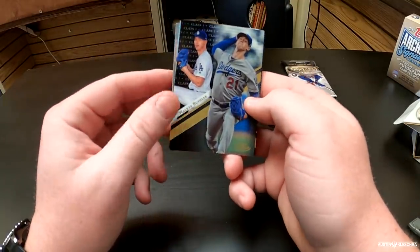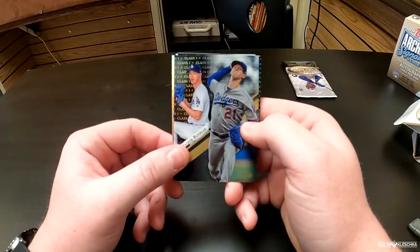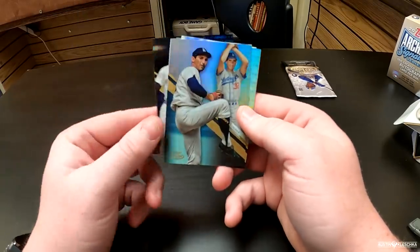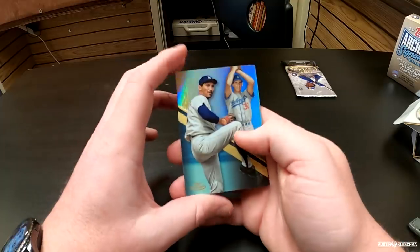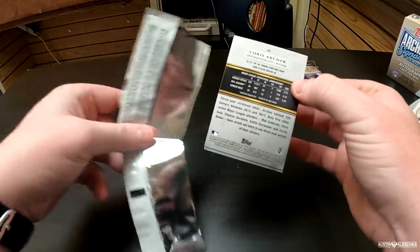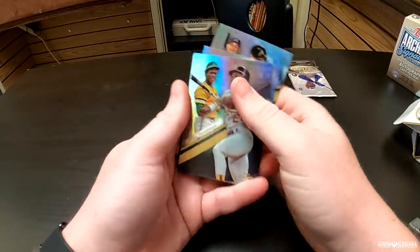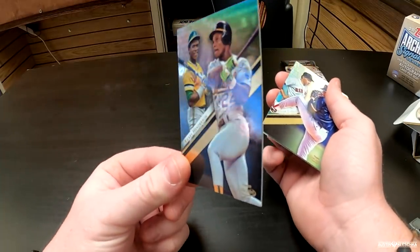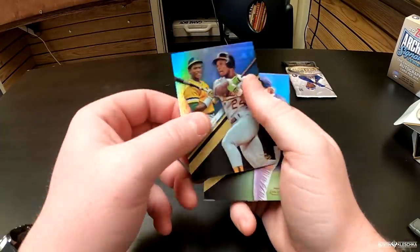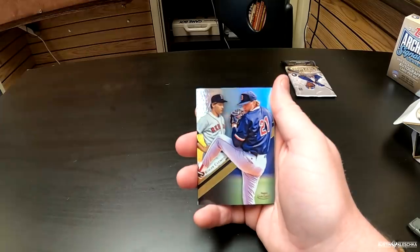Walker Buehler — our first current player who is probably going to be your guys' best pitcher this year. Yeah, we're really looking forward to watching Buehler this year — he's got a lot of potential. And then we got Deion Sanders — a black parallel. So far Buehler is the only current player in this pack — a pretty legendary pack to start off. Next pack — I see Archer. Chris Archer will be the next current player. And Yusei Kikuchi. Austin Riley. Behind him is Rickey Henderson — your favorite. I have almost 450 different Rickey Henderson cards in my personal collection.